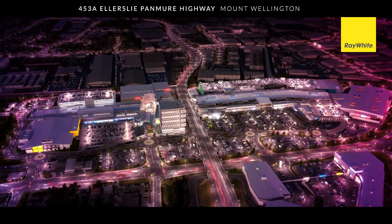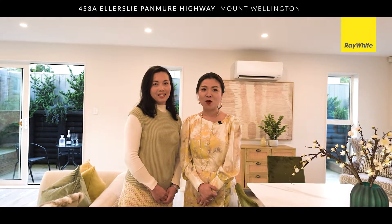This hidden gem, built by one of the most reputable builders in the centre of Mount Wellington, is ready to be found. Give us a call for your private viewing, or we will see you at open home.